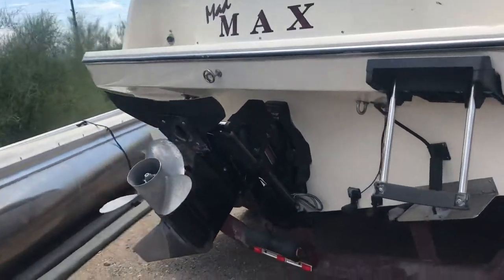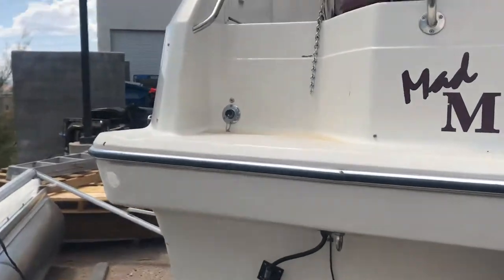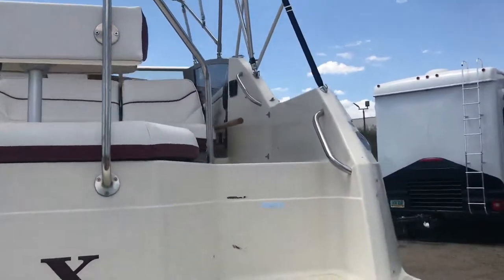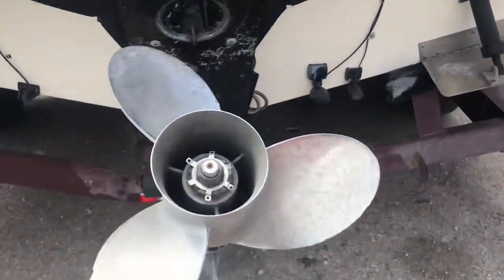I also double checked the engine size on this. You can see it does have the trim tabs on it. It has a tow point you could pull someone to ski. It's a great little unit just to jump up on and take the family out and enjoy the day on the boat. It's a '92 and it does have a stainless steel prop.